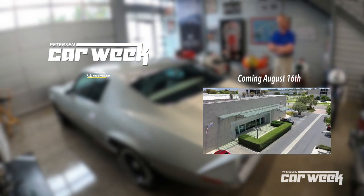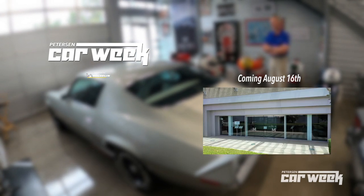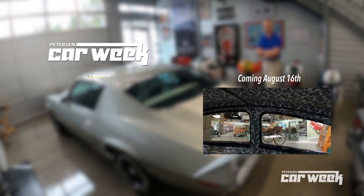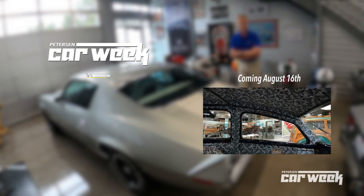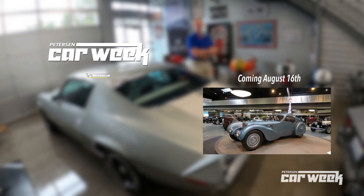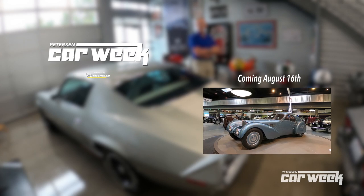I know all of us are abiding by all the rules and regulations that we have to in these days. But none of those rules and regulations are preventing us from having fun with cars. So let's keep doing that and look forward to this virtual car week — it's going to be a ton of fun.